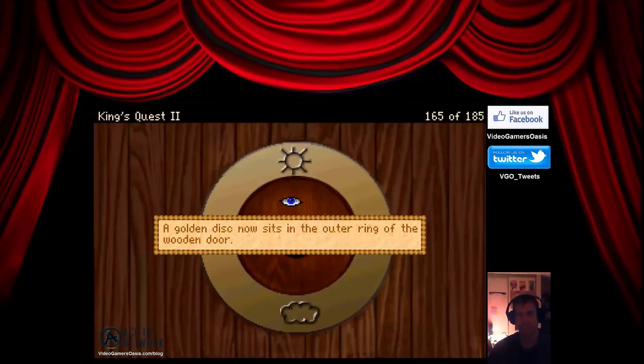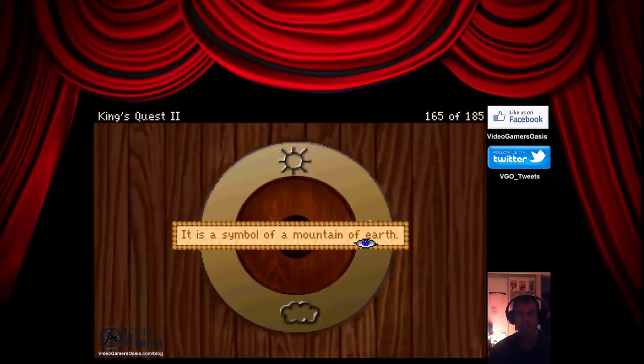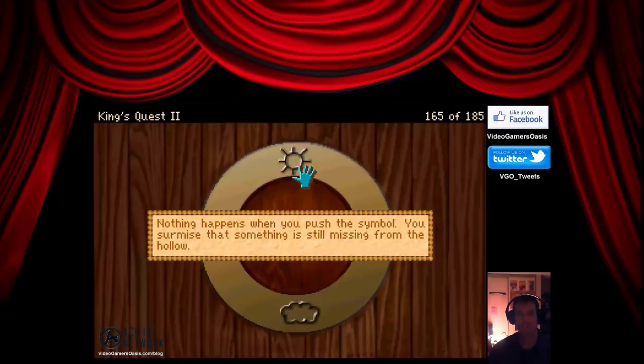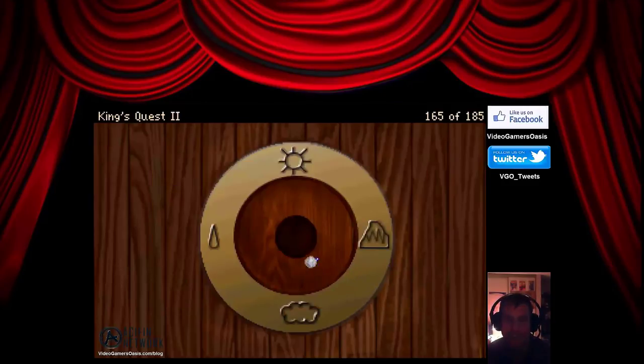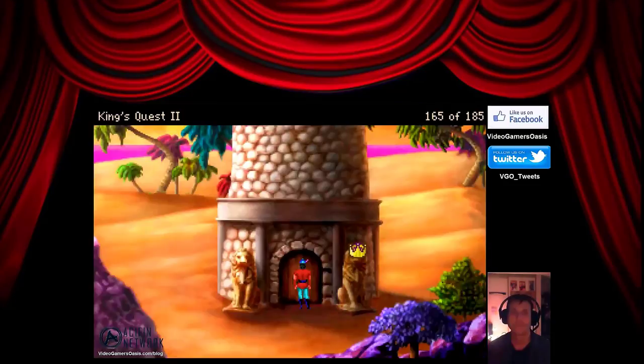The golden disc now sits in the outer ring of the wooden door. The symbols are: the sun, a mountain of earth, a cloud, and a water drop. The hollow is not very deep. Nothing happens when you push the symbol — something is still missing from the hollow. The quartz, of course! Put the quartz in there.